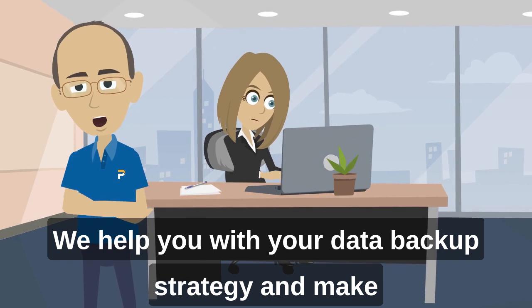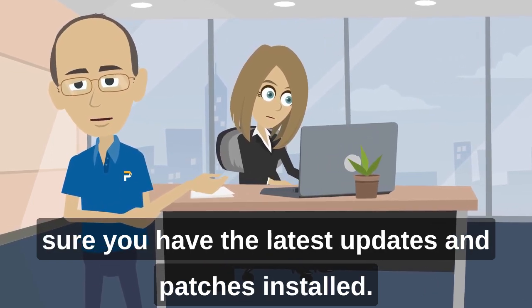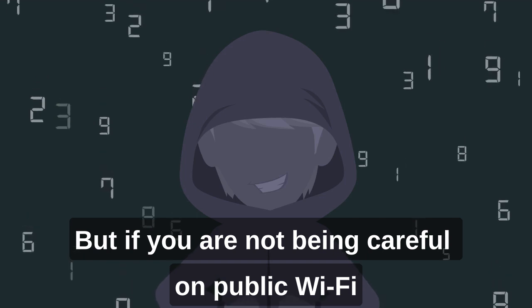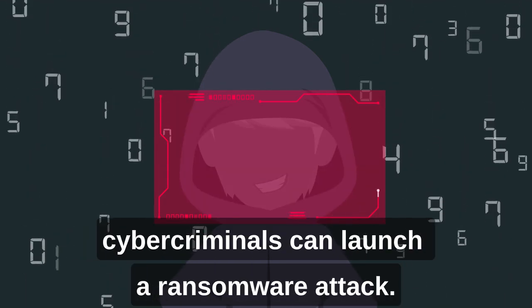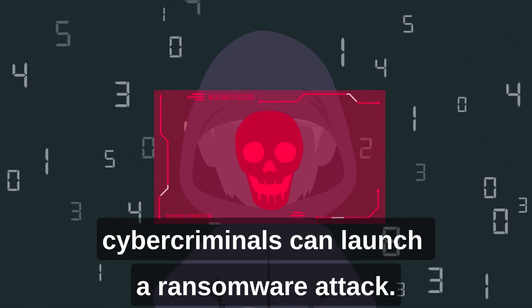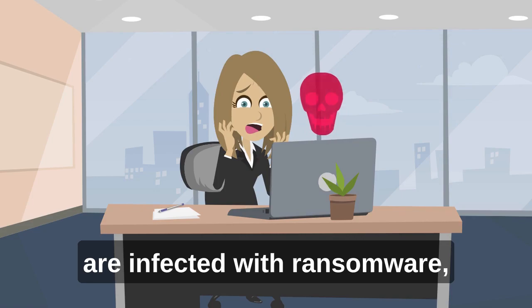At Pace, we help you with your data backup strategy and make sure you have the latest updates and patches installed. But if you are not being careful on public Wi-Fi, or being mindful of downloads and websites you visit, cybercriminals can launch a ransomware attack. If you suspect or confirm that you are infected with ransomware, follow these steps.